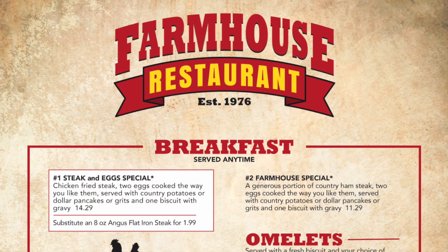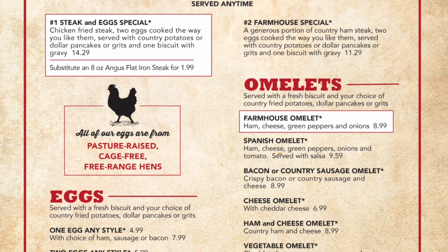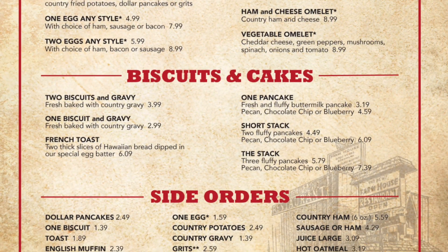The Farmhouse has a large menu with a variety of options including breakfast served all day. Popular breakfast items include steak and eggs, biscuits and gravy, and French toast. They also have omelettes, pancakes, and a variety of side orders to choose from.